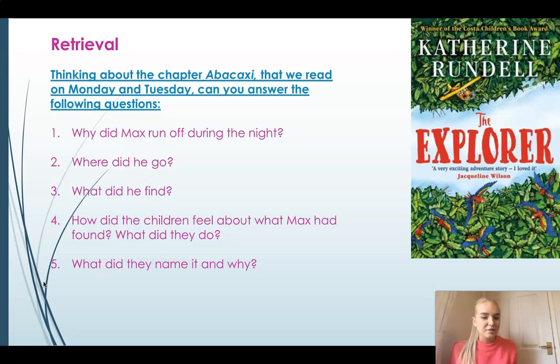Now what else was there? That's right, there was an animal — it was a sloth. Now how did the children feel about what Max had found, and what did they do? Who was the main person to look after this sloth? That's right, it was Lila. Lila got the sloth round her arm and was cradling it really tightly, making sure the sloth was okay and that it wasn't frightened.